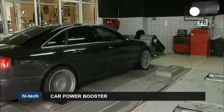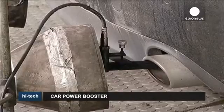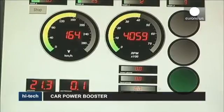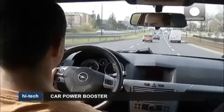Retailing at 450 euros, the power box isn't cheap. But its creators say it's adaptable to most car models and allows users to customize their engine to the requirements of each journey. As there is no mechanical interference with the engine, this means it doesn't affect the car warranty.